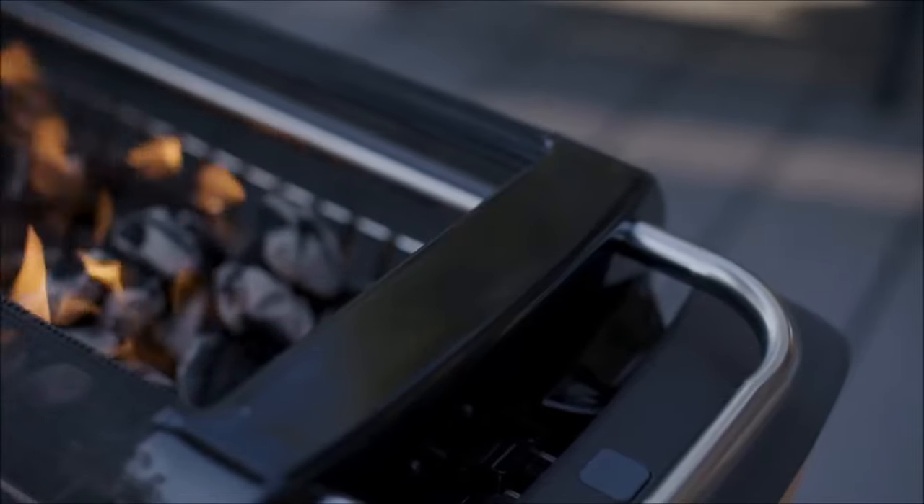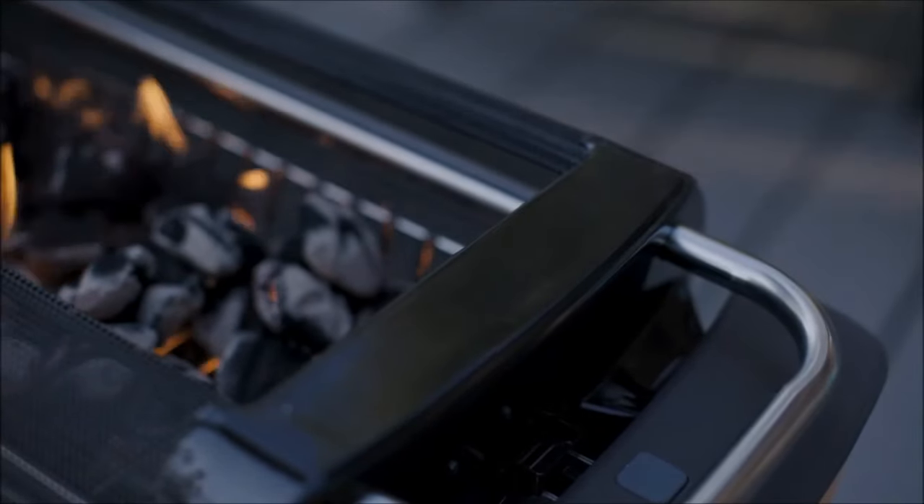Equipped with an included grill grate, the Fire Pit Plus doubles as a grill, elevating your outdoor cooking experience for campfire classics. Price: approximately $250.